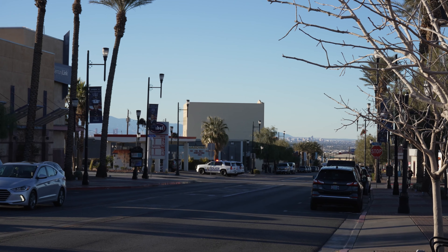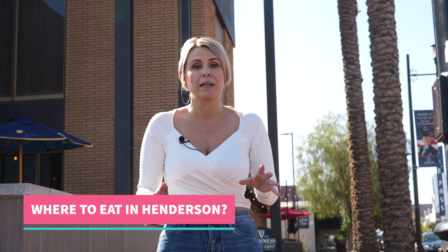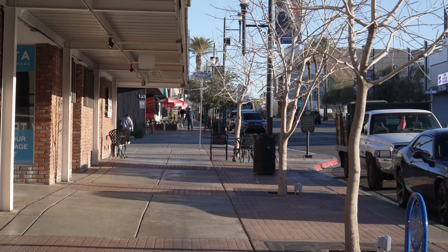We actually filmed this video about six months ago, but we lost some of the footage, so I came back down to Water Street to re-record the sections that we were missing so that you could get the full view of what's going on in Downtown Henderson. In the last six months, even since I wrote this script and did my research, it has grown and completely evolved. So if you like food, you definitely want to visit downtown.